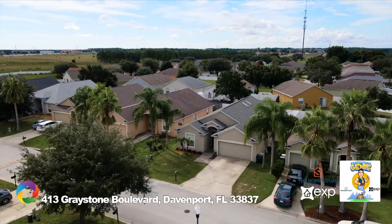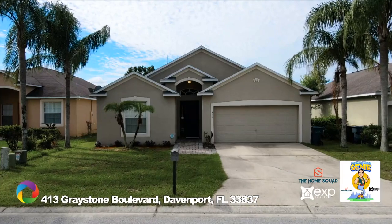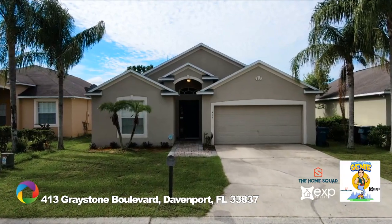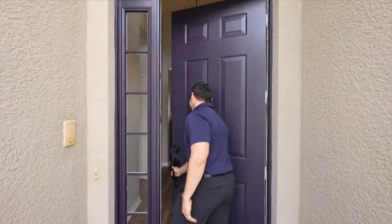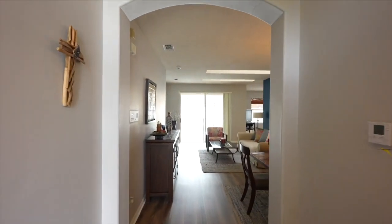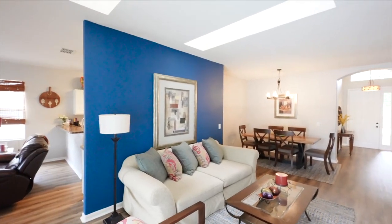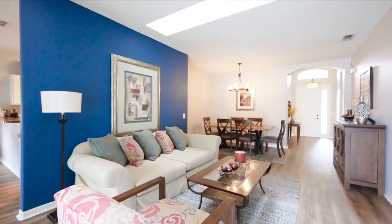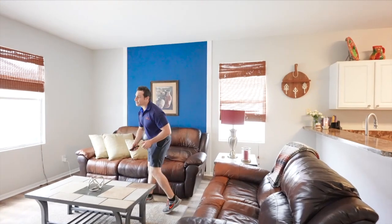Welcome to 413 Greystone Boulevard in the gated community of Sunset Ridge in Davenport, Florida. As you enter this beautiful three-bed, two-bath pool home, you will immediately fall in love with the new laminate flooring throughout the main living areas. This fantastic layout features a formal living area as well as a family room that looks into the kitchen, so you can entertain your guests while you cook your favorite meals.